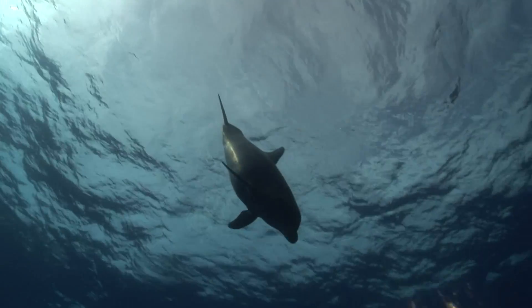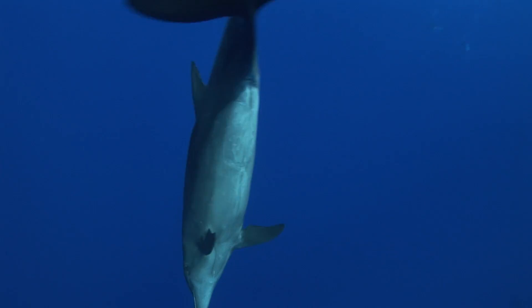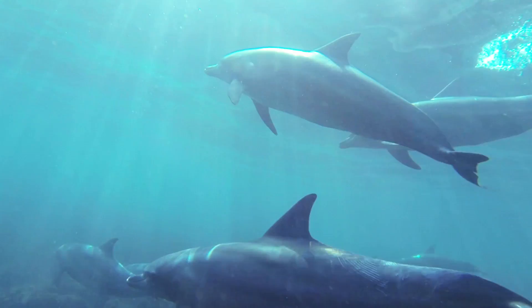Bottlenose dolphins are a classic animal used to do really controlled studies on echolocation. The reason why is they're easy to train and they are very common in laboratory environments.